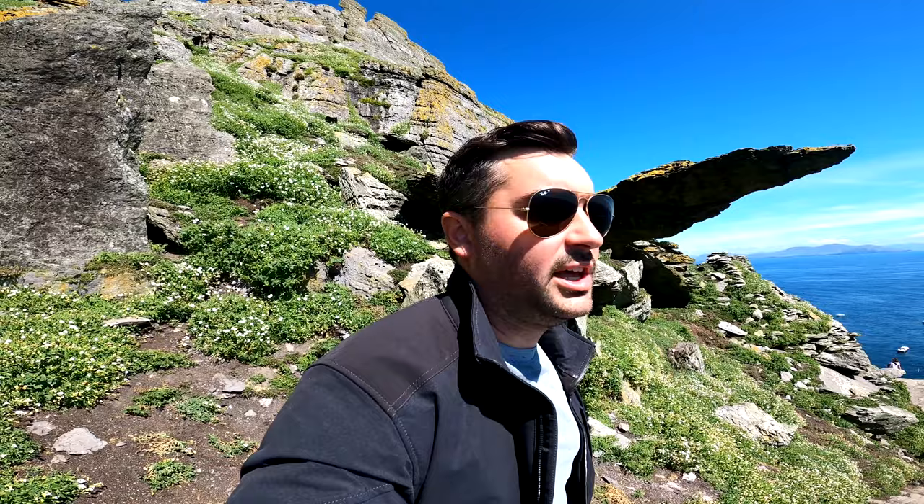Coming down you obviously have to watch your steps a little bit more because it is narrow and steep. They did say accidents happen more on days like this, so I'm taking extra precaution — remembering even at the end, as I'm almost done, I need to watch every step.